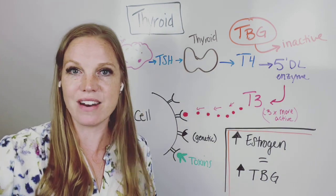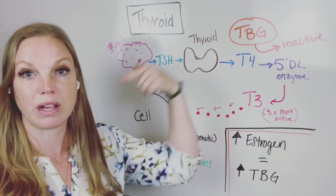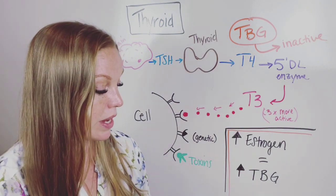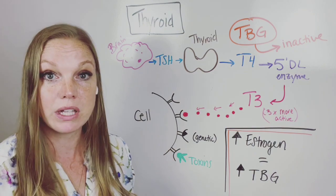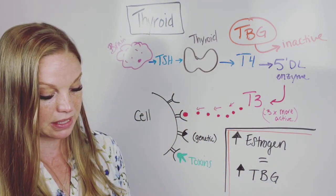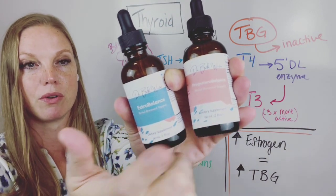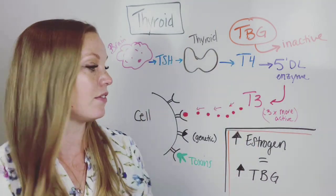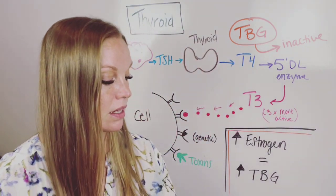So what do we do about this? We get a full thyroid panel checking TSH, T4, T3, reverse T3, and antibodies to see if there are any autoimmune issues. I also like to look at genetic testing. We do a Dutch test — a comprehensive hormone test — to see if you have estrogen issues and how to fully resolve them. I also have supplements for balancing estrogen and progesterone, taken in sync with weeks one and two of your cycle and days 15 through 28, to help your system create and maintain these levels.